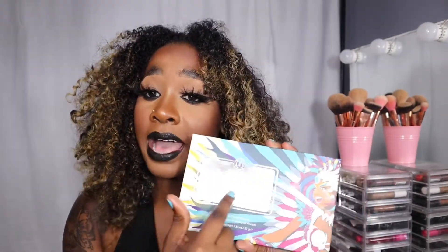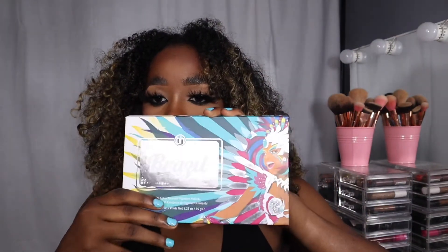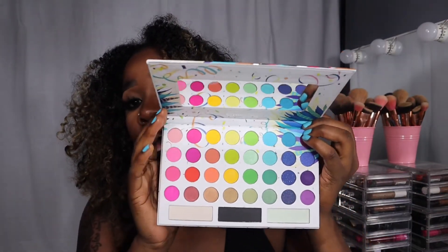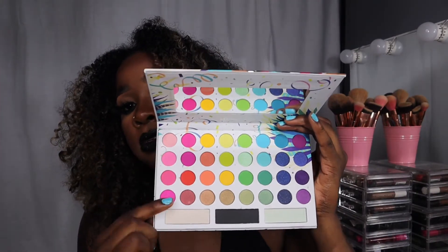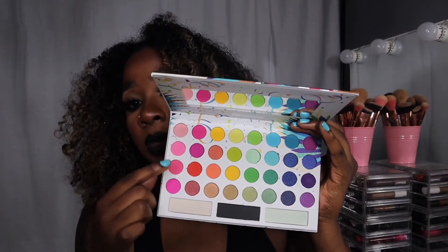The last thing I got is the Take Me Back to Brazil palette — let me open it up. I was attracted to it because it literally has all the colors of the rainbow. You can do a nice eye look with every single color here. This is from BH Cosmetics and it was $20 in store, which is amazing.